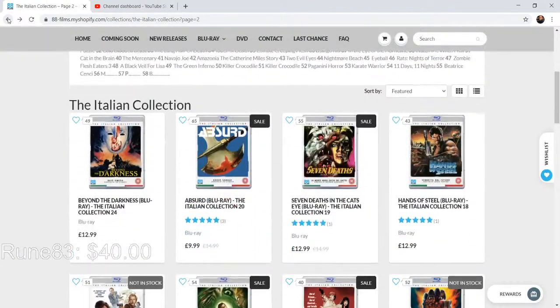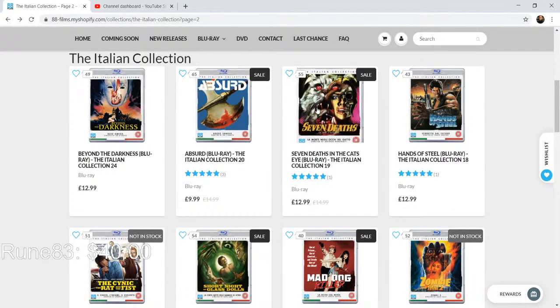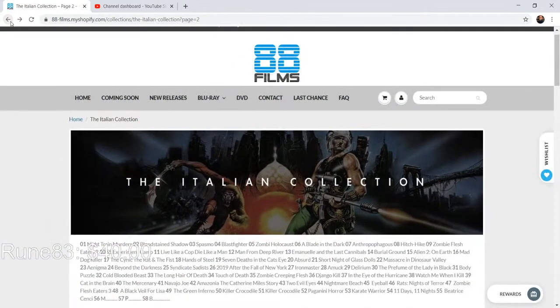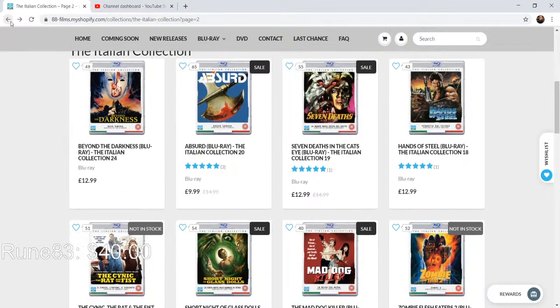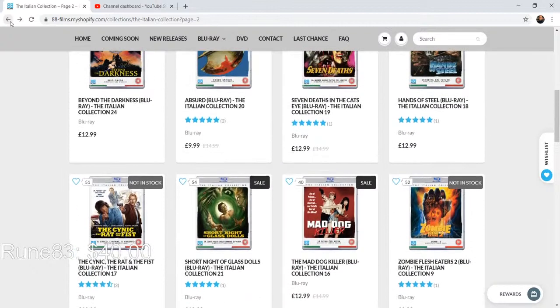Some of these will also get released by Raro. Seven Deaths in the Cat's Eye — I really want this one. I used to love this film, I had it on VHS. It's an Antonio Margheriti, right? Good cast, a new restored soundtrack, and commentary from Troy Howarth, who I think would be really good doing a commentary. Just such cool releases.